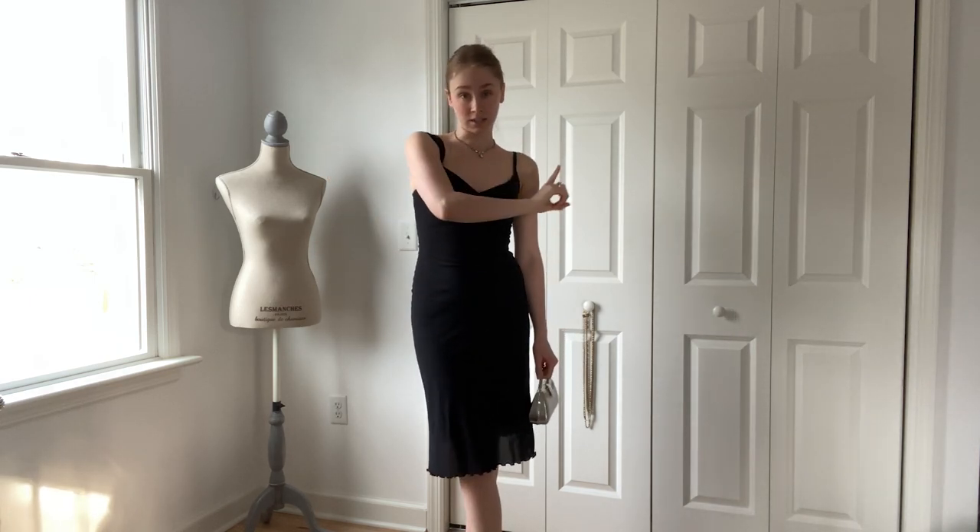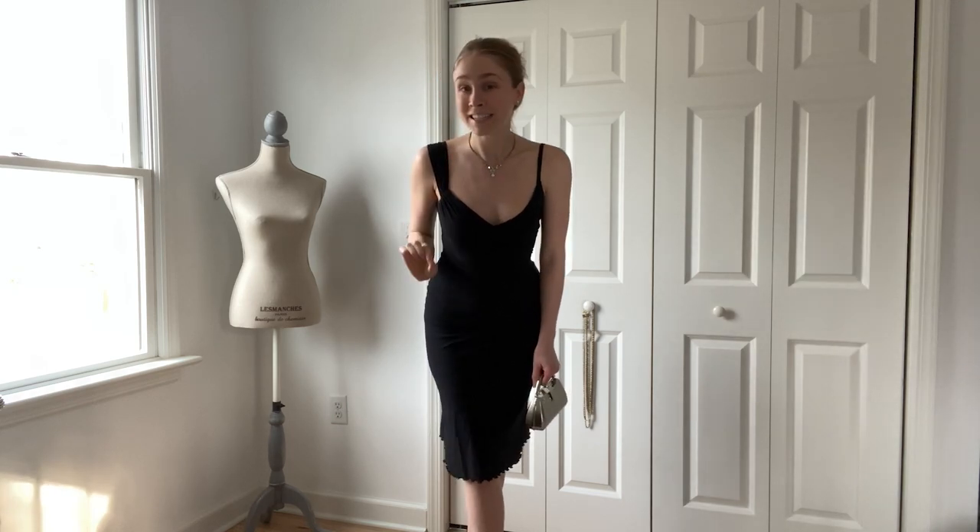I cannot be the only one who has a closet full of clothes and anytime I have somewhere to go, like a date, I cannot think of something to wear. So if you guys are looking for date night outfit inspos, this is the video for you.